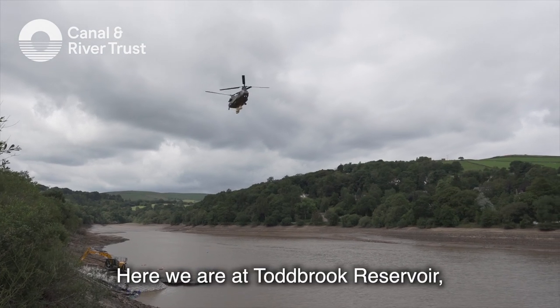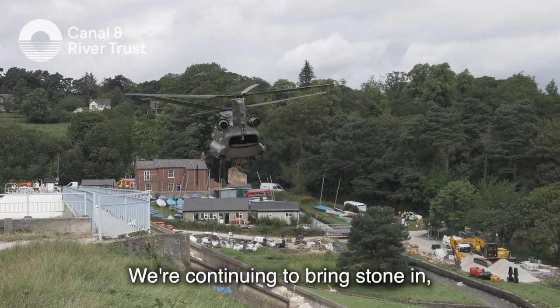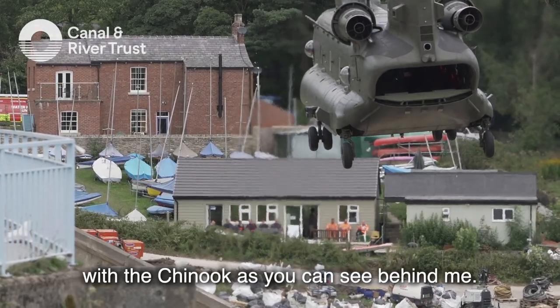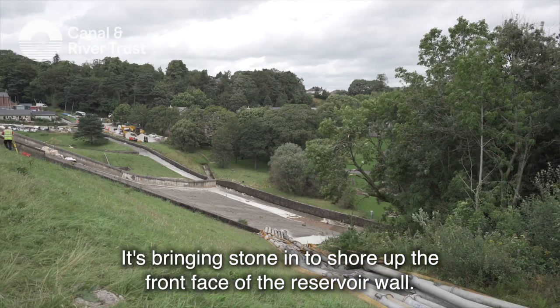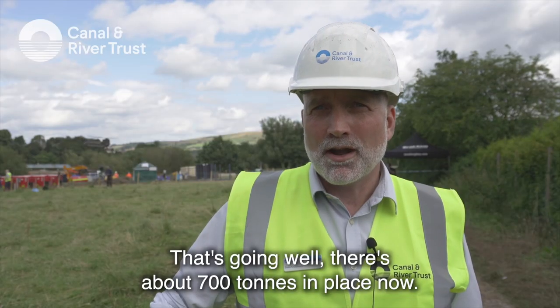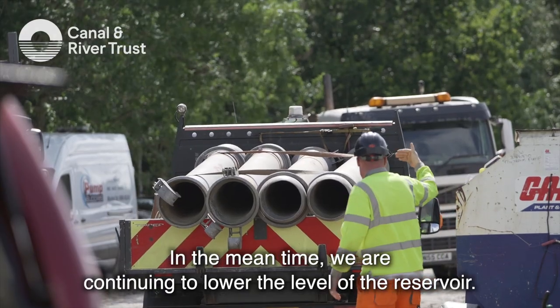Here we are at Todbrook Reservoir with the latest update. It's Tuesday the 6th of August. We're continuing to bring stone in with the Chinook — as you can see behind me — bringing stone in to shore up the front face of the reservoir wall. That's going well; I think there's about 700 tons in place now.